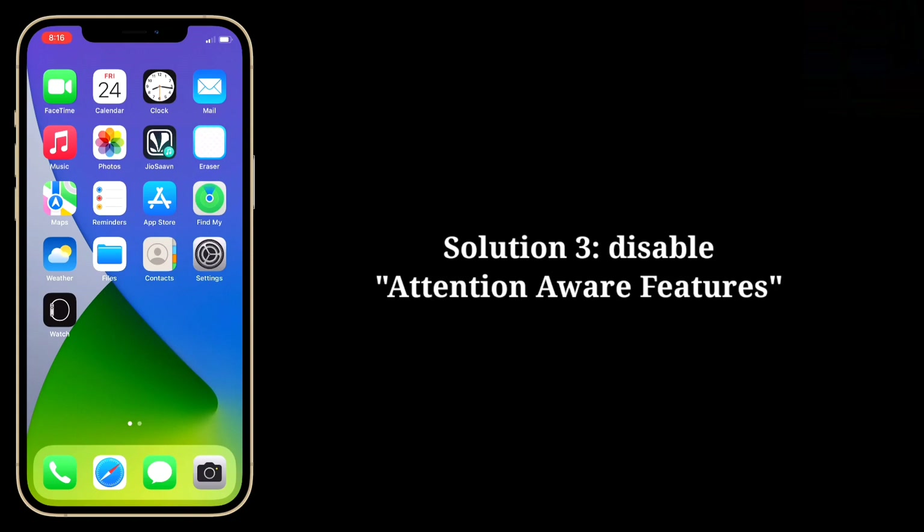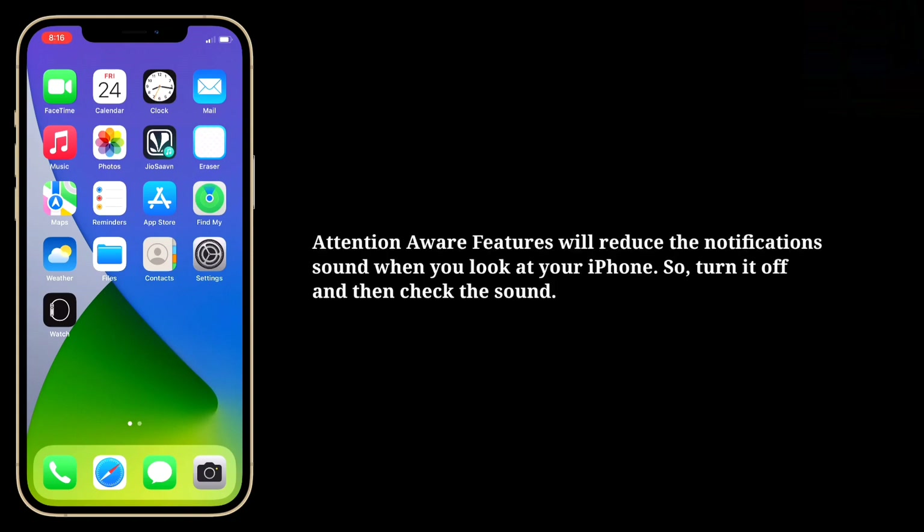Third solution is disable attention aware features. Attention aware features will reduce the notification sound when you look at your iPhone. So turn it off and then check the sound.